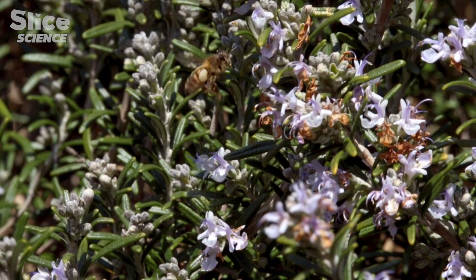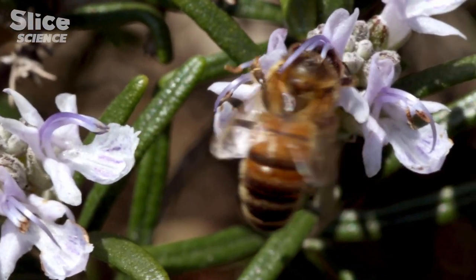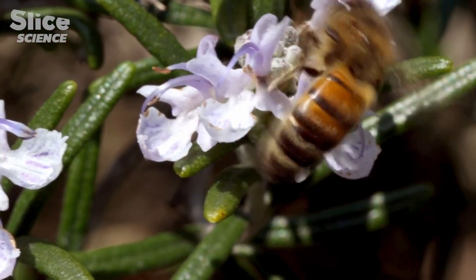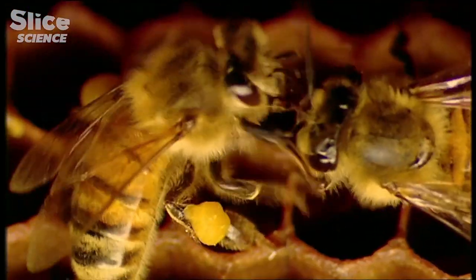If the bees prefer to rely on the colour rather than the shape of a flower, what do we know about how they interpret the image? We know very little about the circuits in the brain that are involved in learning and visual memory.